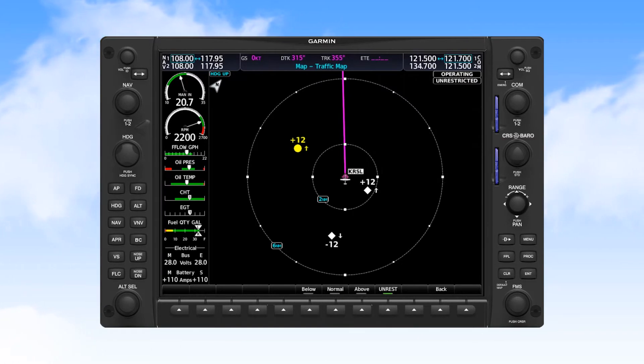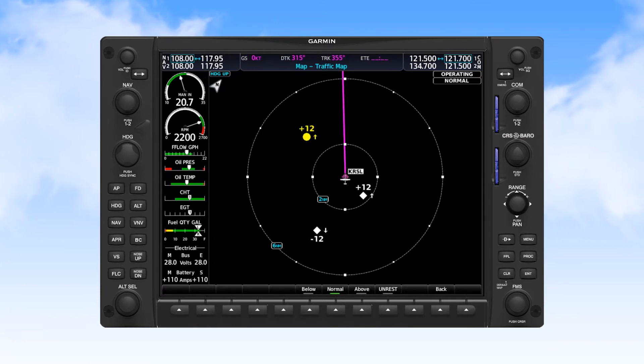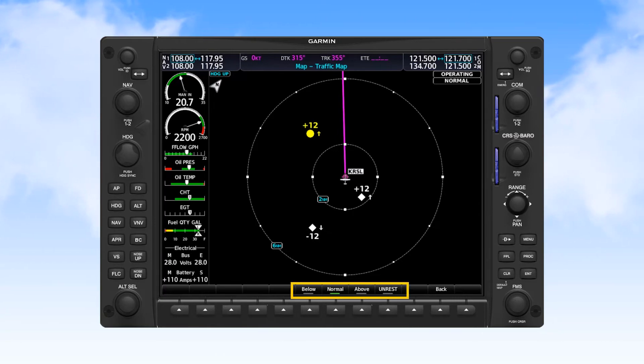In above mode, you would see traffic from 2,700 feet below to 9,900 feet above. And in unrestricted mode, all traffic is displayed between 9,900 feet above to 9,900 feet below you. On the G1000 NXI, these selections can also be made using the soft keys on the bezel.